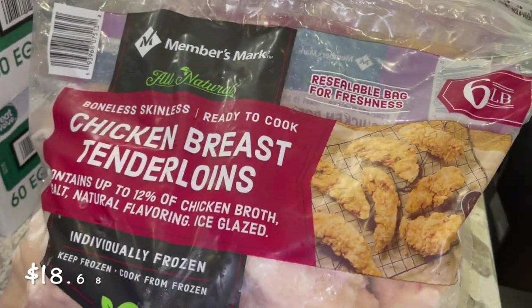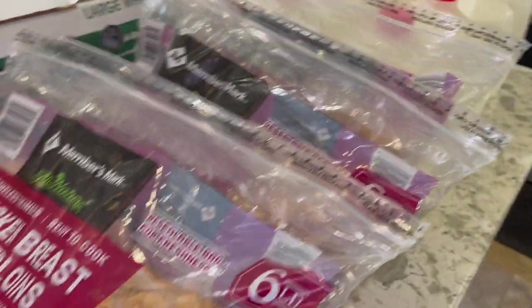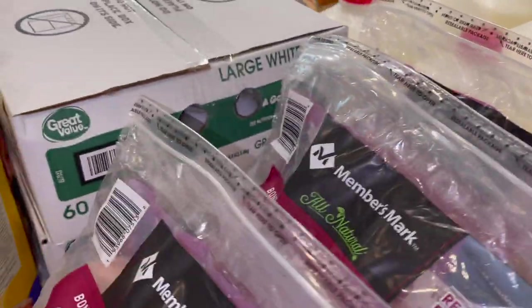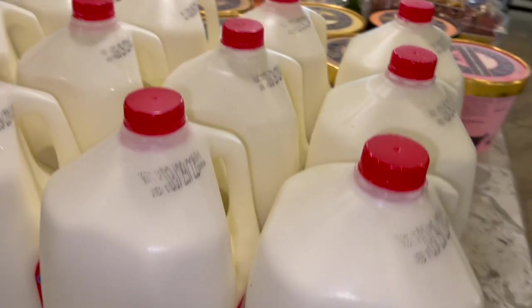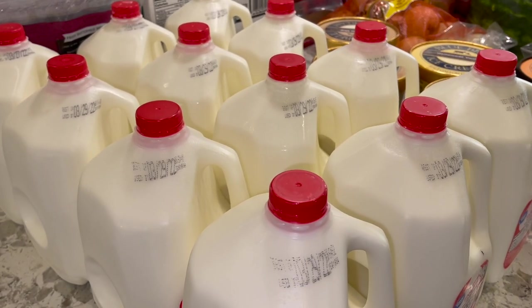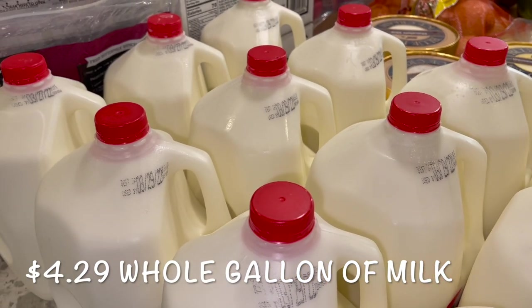We also grabbed some of the six pound bags of chicken breast tenderloins — we got three bags of those. I'll show some of the prices there for you guys. And then we got two boxes of eggs from Sam's. I definitely noticed a difference in price on the eggs. And then the milk — as you guys know, we're a large family, so we typically go through about a gallon a day in milk.